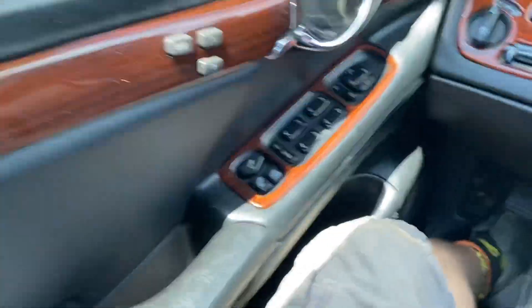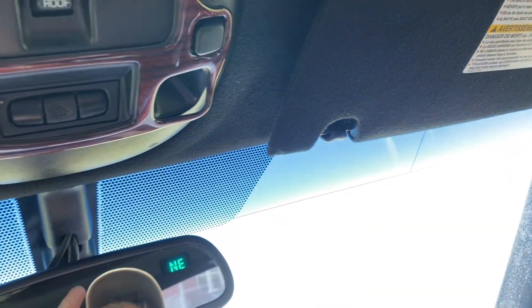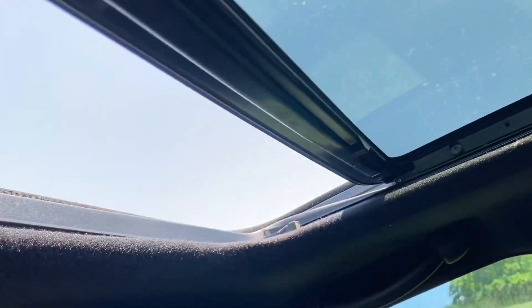46,587 miles. It is really super nice in here. You also have the sunroof, and it functions just fine.